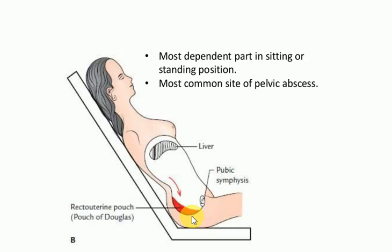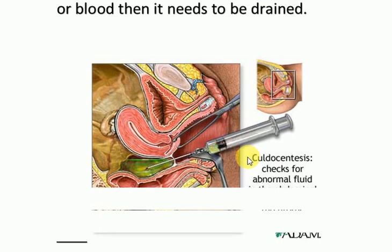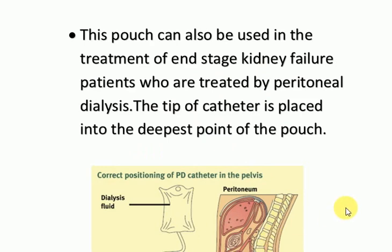The procedure by which fluid is aspirated from the recto-uterine pouch is called culdocentesis. It involves needle puncture of the posterior vaginal fornix to access the pouch. In this picture, we can see the needle puncture into the pouch to obtain the fluid — this procedure is called culdocentesis.